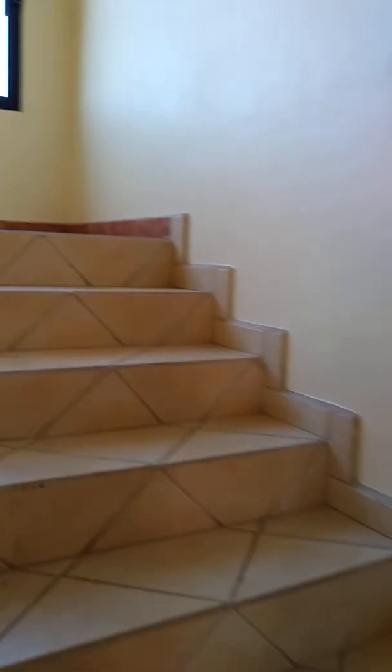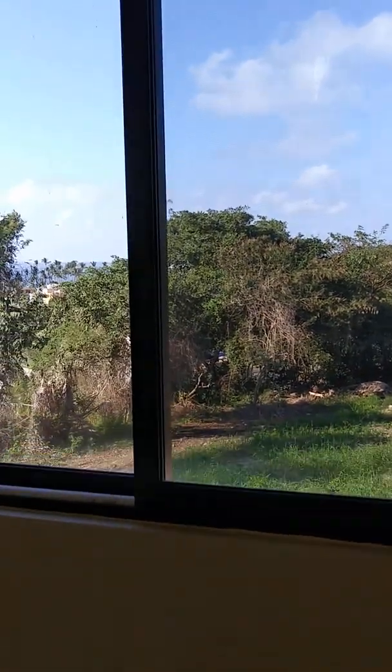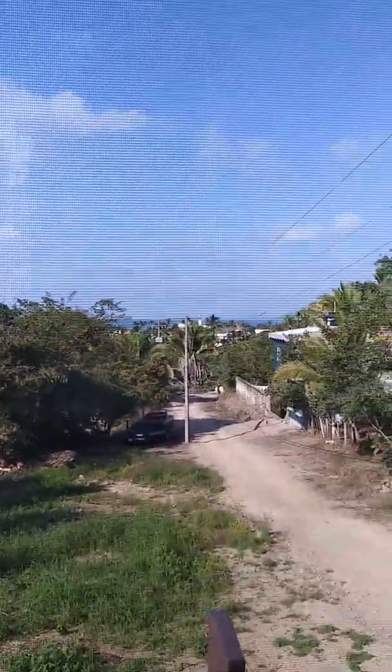And then we'll go up the stairs. View from the window.